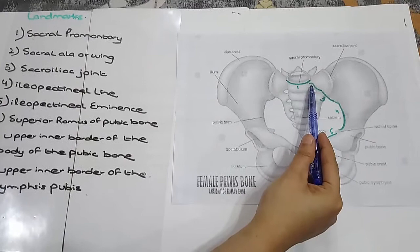1. Sacral Promontory. This one is called the Sacral Promontory.